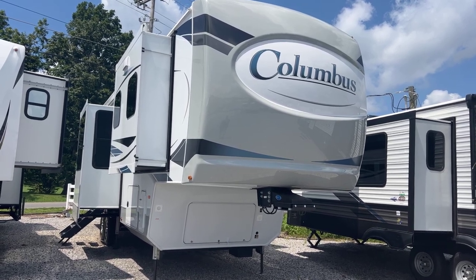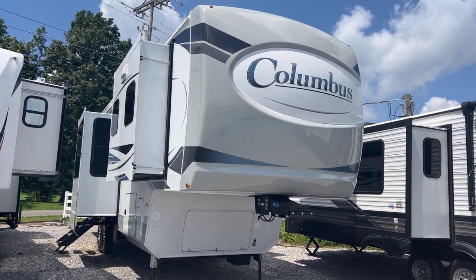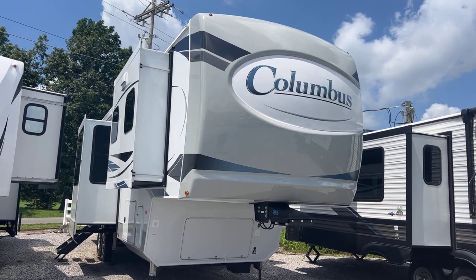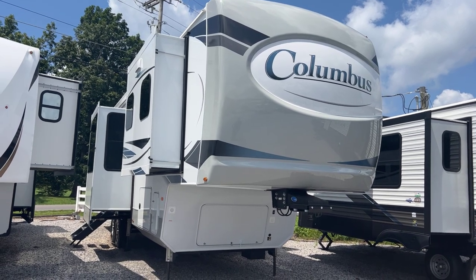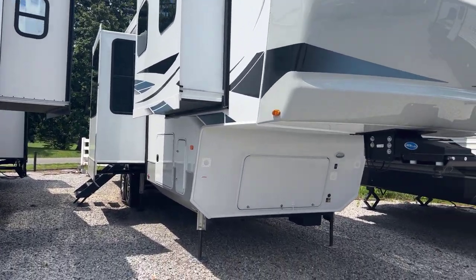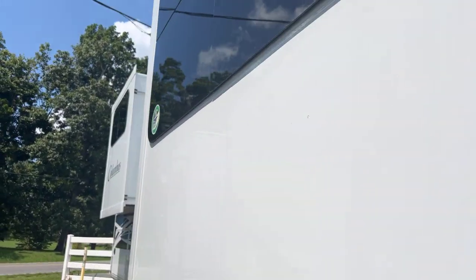I'm Collin Fitzgerald with Arrowhead Camper Sales in Memphis, Kentucky. We're going to look at our 2023 388 FK Columbus Fifth Wheel. This is a six-slide front kitchen model, rear bedroom and bath. They are elevated so we have great outside storage as well. We're going to take a look at this and try to point out some of the features and things that have changed in this new year model.